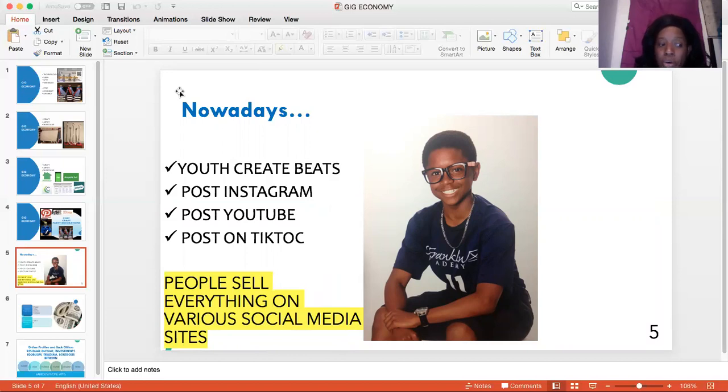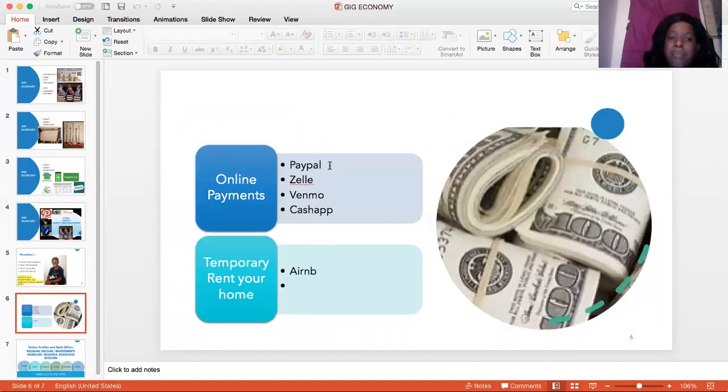So how do you get paid? People are getting paid through PayPal. They're getting paid through Zelle. They're getting paid through Venmo. They're getting paid through Cash App. So this is how you're generating your money.